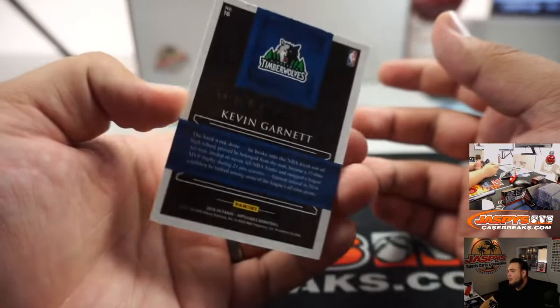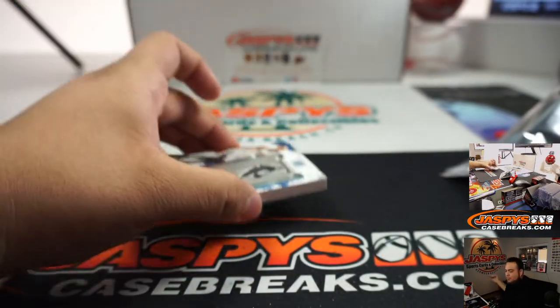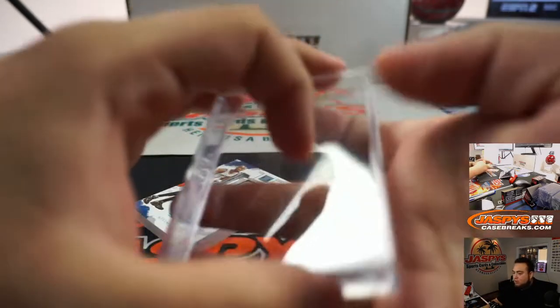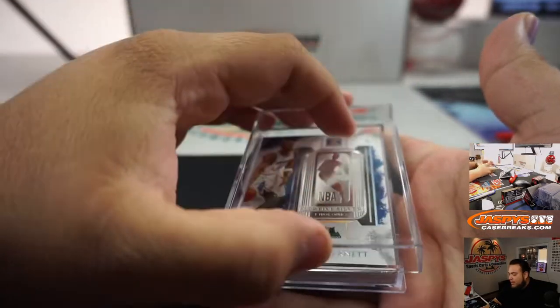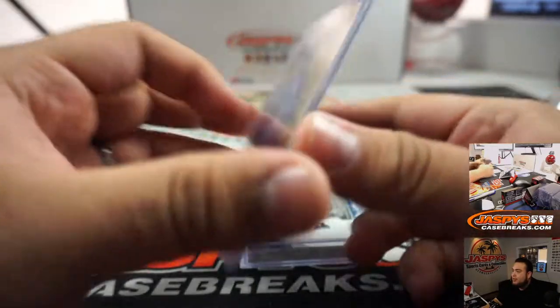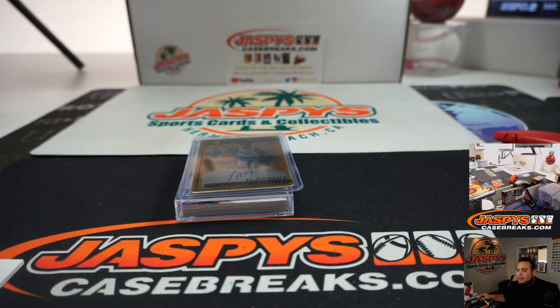The metal cards are beautiful this year. There you go, guys — that was Impeccable Basketball, three box case break, random number block number one. We did pull some fire in here, very nice. We have another one in the store if you guys want to run it back. Got a nice Ja Morant, 3 out of 10, and some other very nice stuff. Appreciate it. JazBeesCaseBreaks.com.